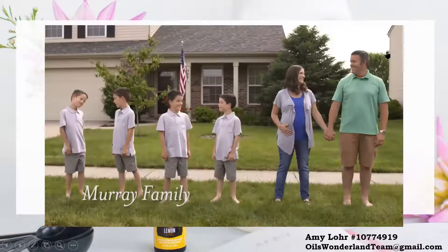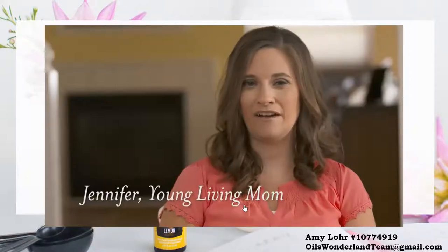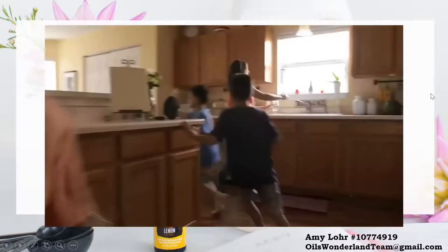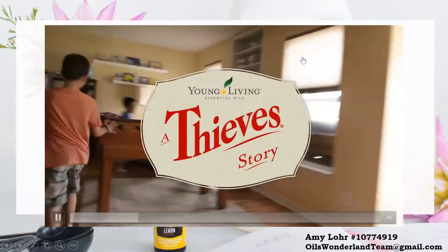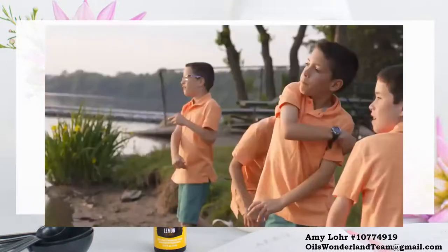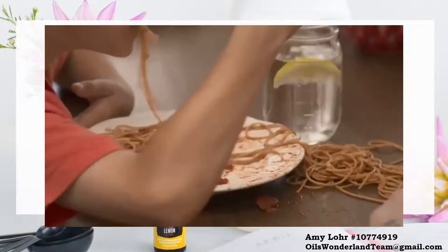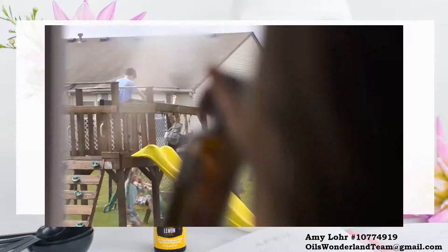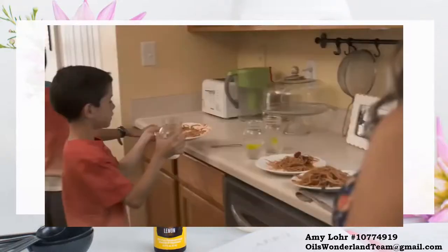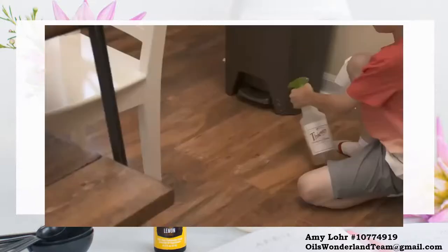I'm a mom of four boys who happen to have the same birthday — quadruplets, they're nine years old — and my husband. I've been married for 12 years and live here in Brownsburg, Indiana. Having four boys, cleaning up is just a constant. You always have something to pick up, some sort of disaster that needs your attention. Before Thieves, all the cleaning was on me. When we switched over to Thieves, my boys could clean the toilets — they've been doing it ever since, with their own chores and routines doing their own bathrooms and helping with laundry.